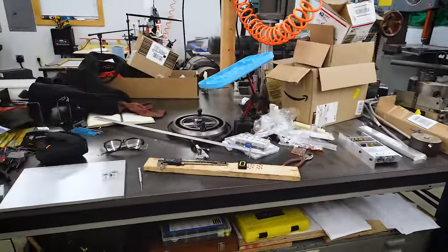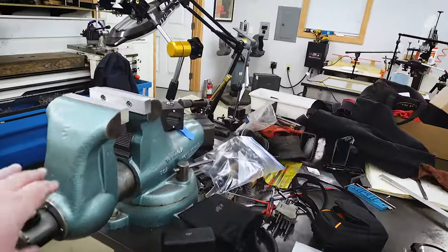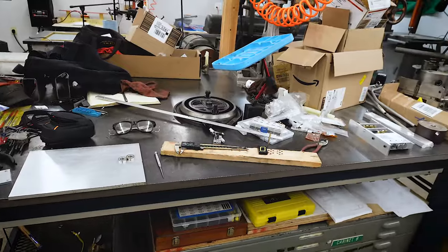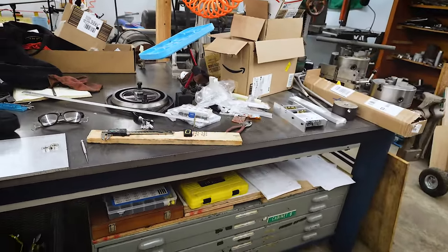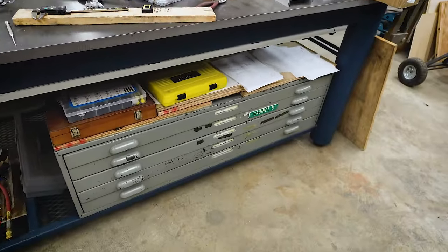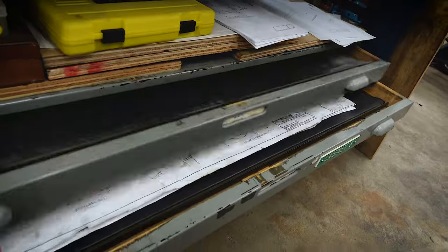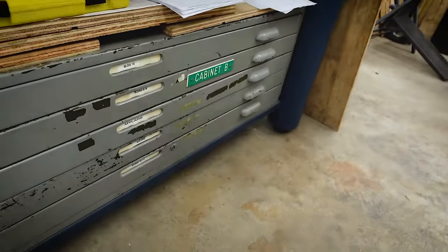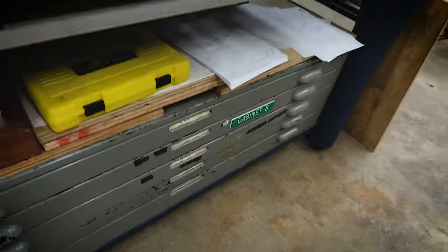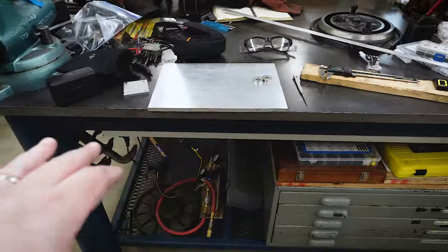Over here is the fab table. There was a video about making this a couple of years ago, along with the Wilton vise — I also did a video on restoring that when I got it. This thing is huge and totally overkill, but I wanted a big flat solid table in here and it's definitely proved useful many times over. Under it are the flat files, which I finally found one last fall for keeping old mechanical drawings in. It just felt sloppy having them pile up in the corner.